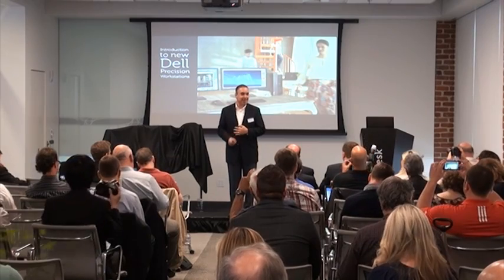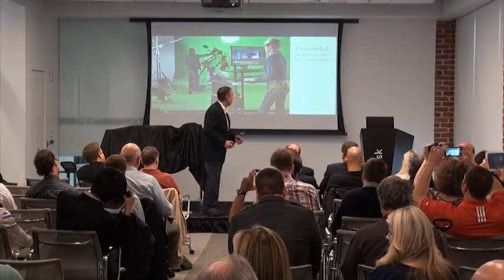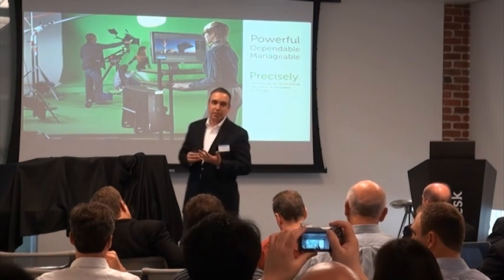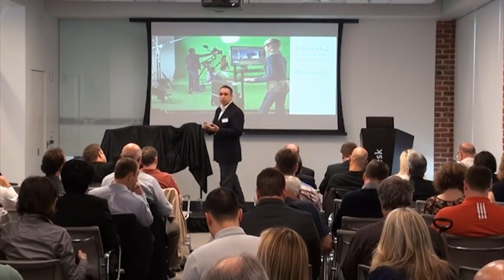Thank you so much for being here with us this morning. We were thrilled because of the news that we're going to share with you. The Precision Workstation line today is very important. Precision is about three things: it's about the most powerful systems, it's about making them very dependable, and it's also about making them manageable.